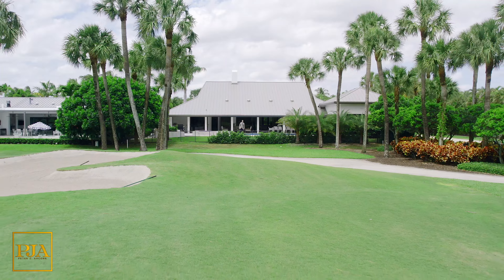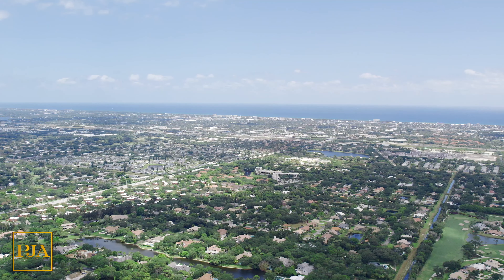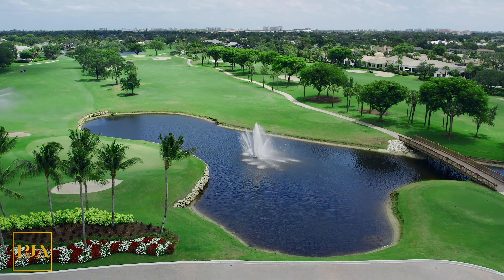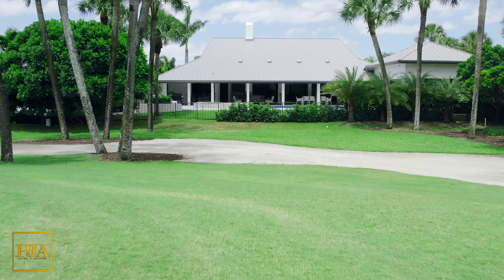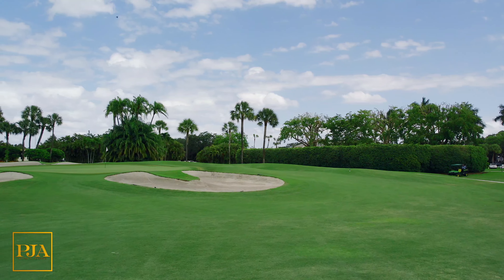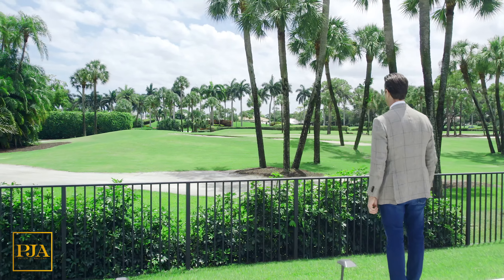Now towards your retirement, you are looking for a peaceful single-story home in South Florida that's in a gated community with some amazing golf. By pure coincidence, you saw this video on YouTube, fell in love with the open space, contacted us for a showing, purchased the home in cash — and I'm standing right next to you saying congratulations.